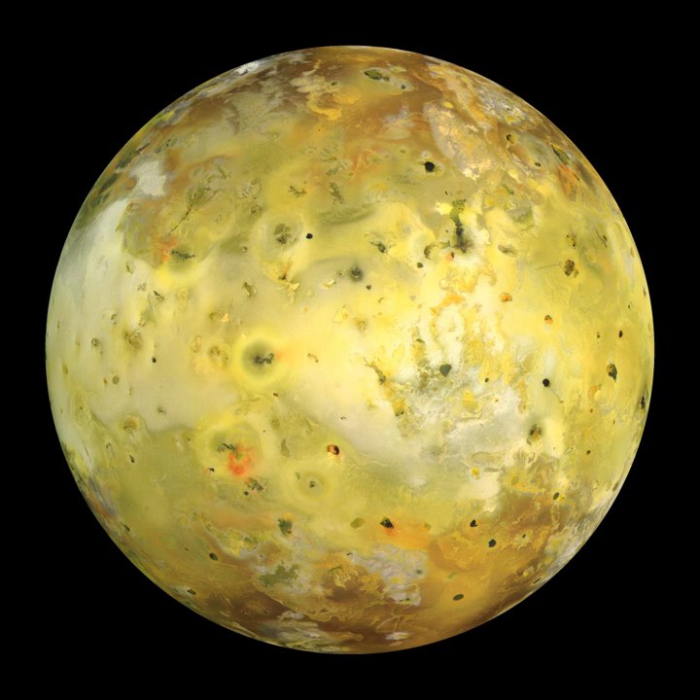Io played a significant role in the development of astronomy in the 17th and 18th centuries. It was discovered in January 1610 by Galileo Galilei, along with the other Galilean satellites. This discovery furthered the adoption of the Copernican model of the solar system, the development of Kepler's laws of motion, and the first measurement of the speed of light. From Earth, Io remained just a point of light until the late 19th and early 20th centuries, when it became possible to resolve its large-scale surface features, such as the dark red polar and bright equatorial regions.